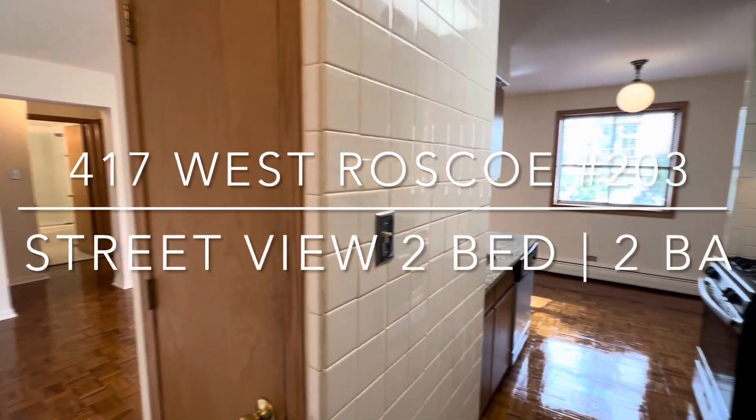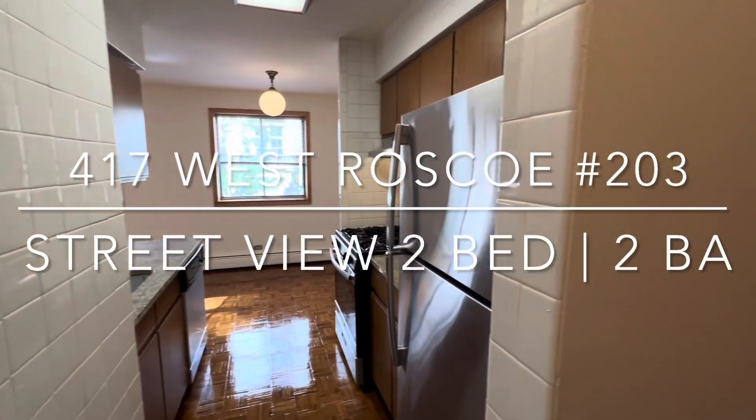This is 417 Roscoe 203, a street view, two bedroom, two bath.